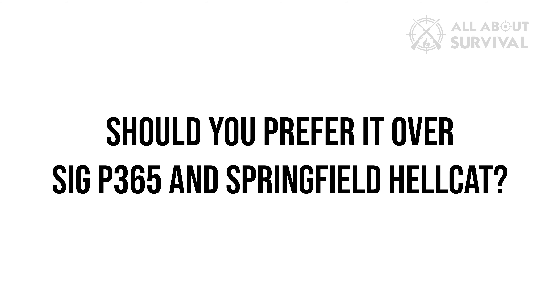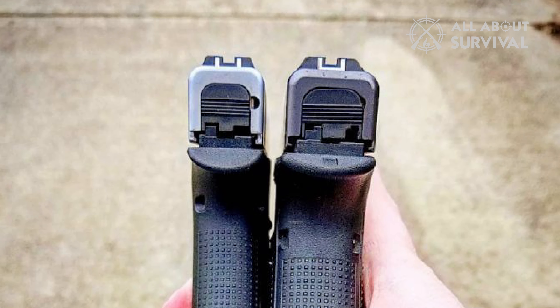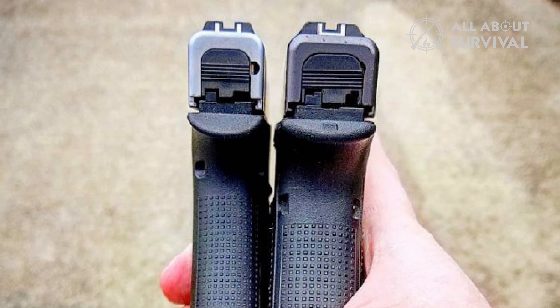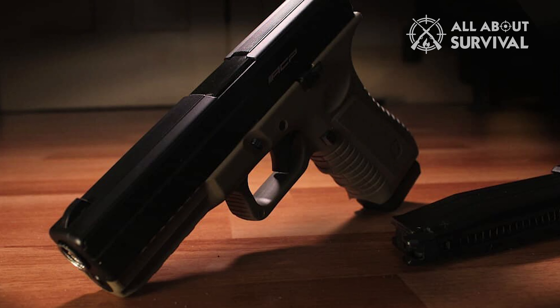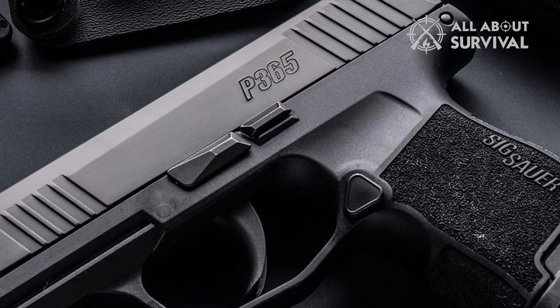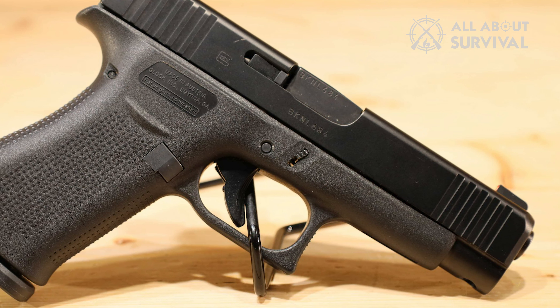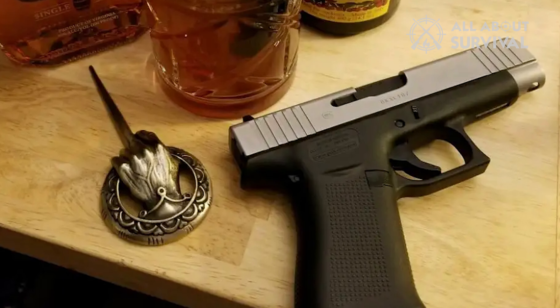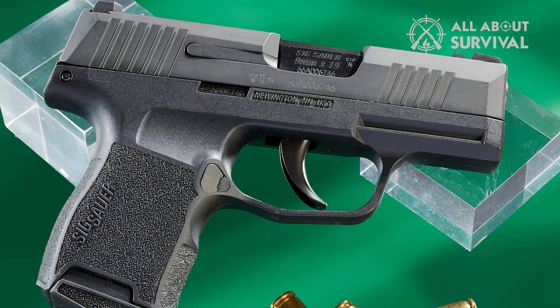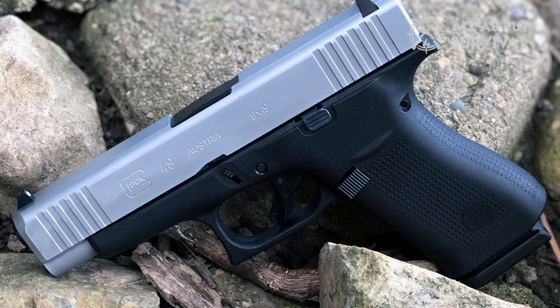The Sig P365 and Springfield Hellcat are the only two real competitors to the G48, so it is natural to compare the three. It is not an easy choice to pick between them, because each has something the other two do not. No matter which one you buy, you cannot escape buyer's remorse — get the G48 and you will feel bad about compromising those extra two rounds from the P365; get a P365 and you will miss that extra grip length. When you are in the concealed carry market, there are some compromises you cannot avoid. I would certainly go for the G48, mainly because I am very familiar with what to expect from a Glock and it has a very extensive aftermarket. The P365 also has a decent aftermarket, but it is not a match for Glock. The MSRP of the Glock 48 is also relatively inexpensive compared to the P365, which might be an important consideration for some people.